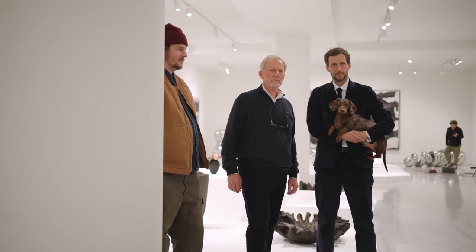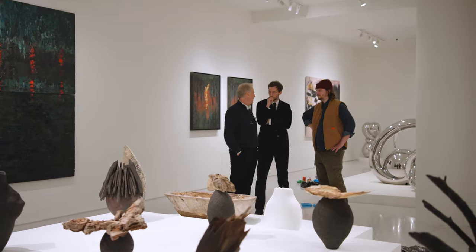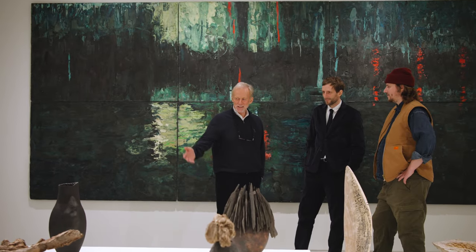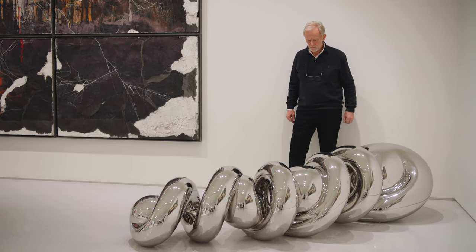Coming down into a space like this and working with both my sons is an incredible experience. For a father to be able to experience the relationship between their work — as you can see, they're all different, but in a strange sense there's a cohesiveness.